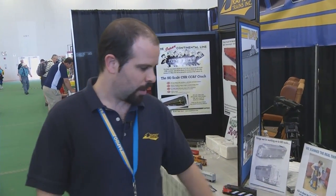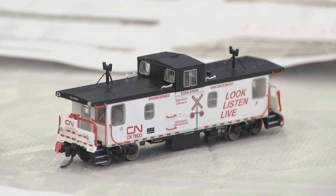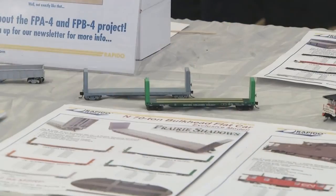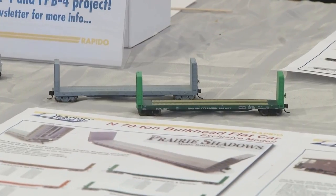The GMD-1 will also be available at later dates in more modern unit versions. First we're going to do the as-built versions — the 1000s and the 1900s, since they ran in that configuration for a long time. Over here we've got some of our painted samples of N scale cabooses, our projects in concert with Prairie Shadows — they look fantastic, we're really happy with how they look. We're also doing the same 52 foot 6 inch National Steel Car gondola and the 52 foot bulkhead flat cars in N scale, all in concert with Prairie Shadows.